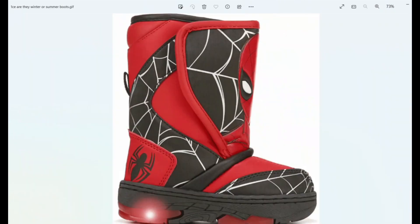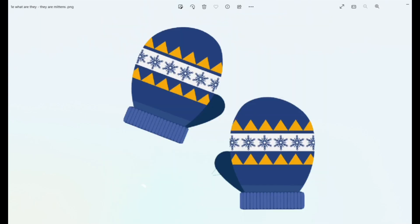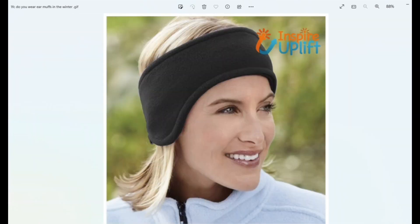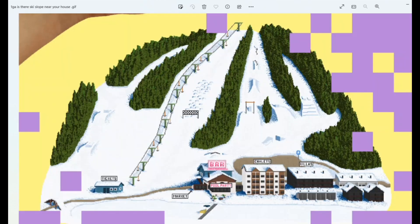Here you can see you have winter boots, snow suits, gloves and mittens, and earmuffs. We'll be discussing whether or not they're cute or they're not cute.